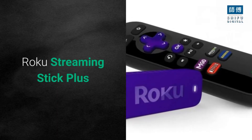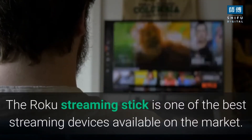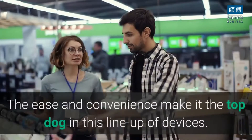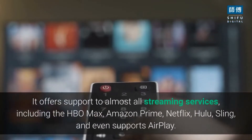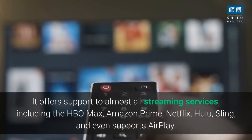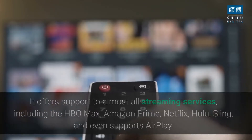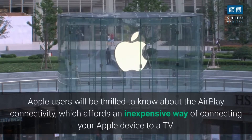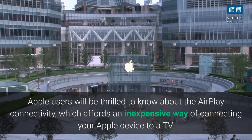Roku Streaming Stick Plus. The Roku Streaming Stick is one of the best streaming devices available on the market. The ease and convenience make it the top dog in this lineup of devices. It offers support to almost all streaming services, including HBO Max, Amazon Prime, Netflix, Hulu, Sling, and even supports AirPlay. Apple users will be thrilled to know about the AirPlay connectivity, which affords an inexpensive way of connecting your Apple device to a TV.